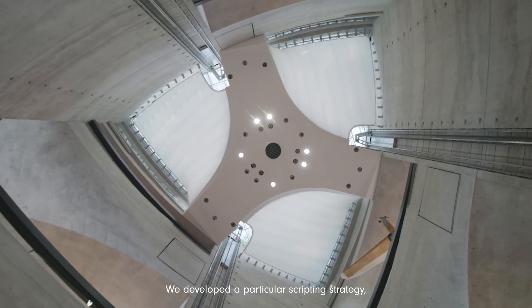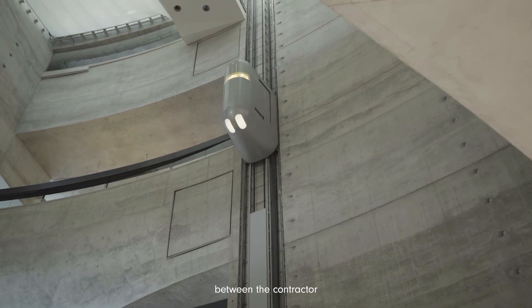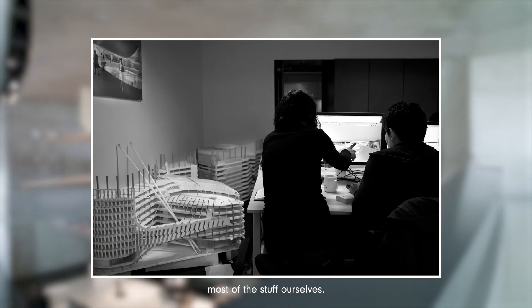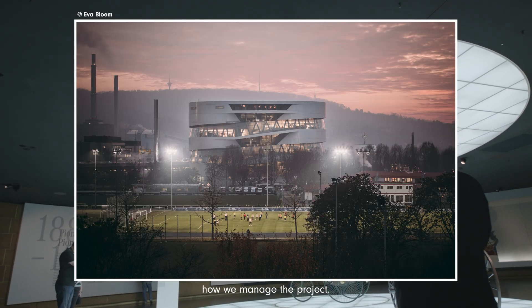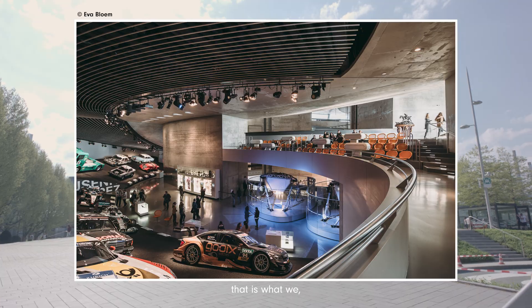The same approach we did for the Mercedes-Benz Museum — we developed a particular scripting strategy. The client said, 'Are you coordinating everything between the contractor and the subcontractors? I think we have close to 12 managers working on that right now.' And we said, 'Yeah, I think we are faster and we communicate most of the stuff ourselves.' That generated a whole new efficiency in how we managed the project.